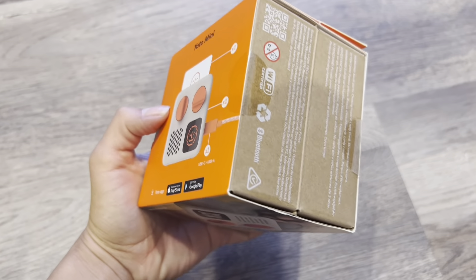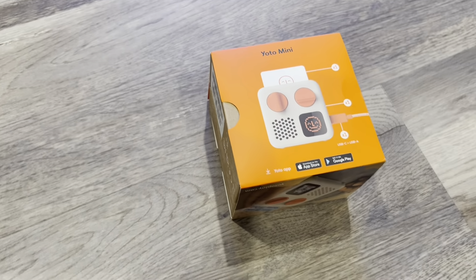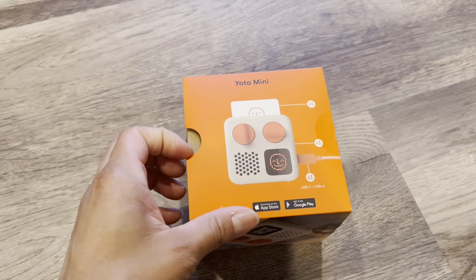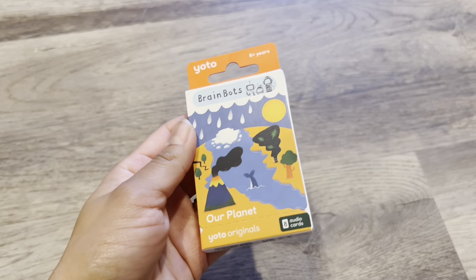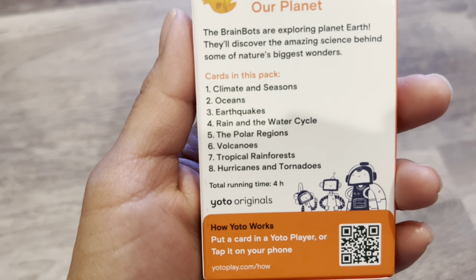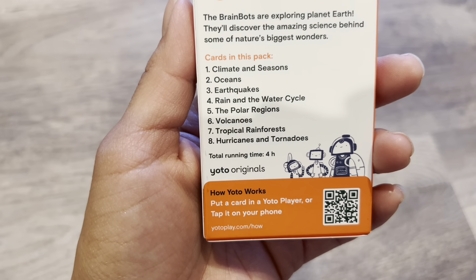I have one more thing — and I actually feel like this is the best for last. I got him a Yodo player. I'm so excited about this. Basically this is like audio books, but it's safer because it's for kids — the cards you buy are all geared toward children, so it's not like he can choose an adult book. I haven't opened the box because I'm going to give him that satisfaction of opening it. Let me show which cards I got. The educational ones: this one is Our Planet. The different topics it goes over are climate and seasons, oceans, earthquakes, rain, water cycle, polar regions, volcanoes, tropical rainforests, hurricanes, and tornadoes.